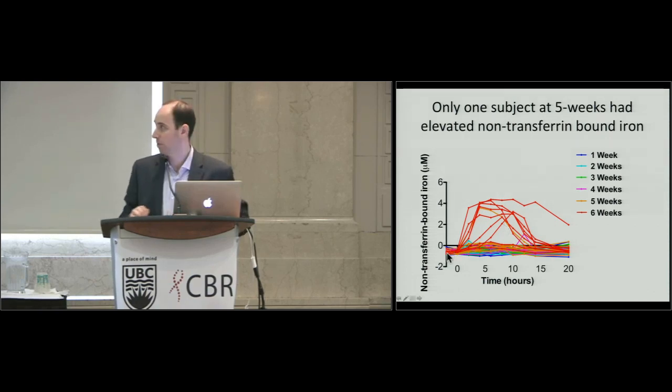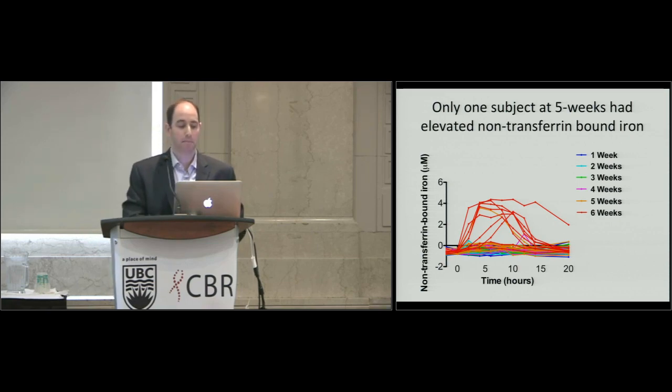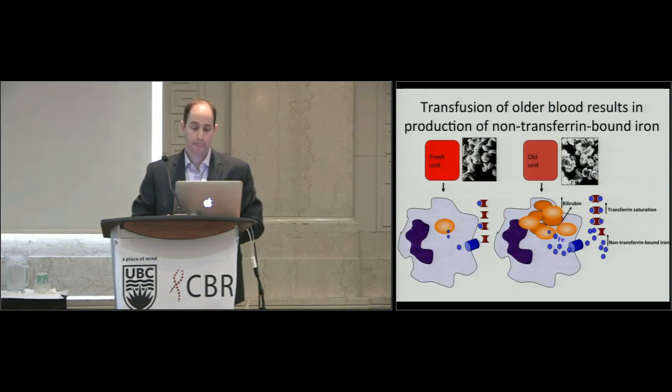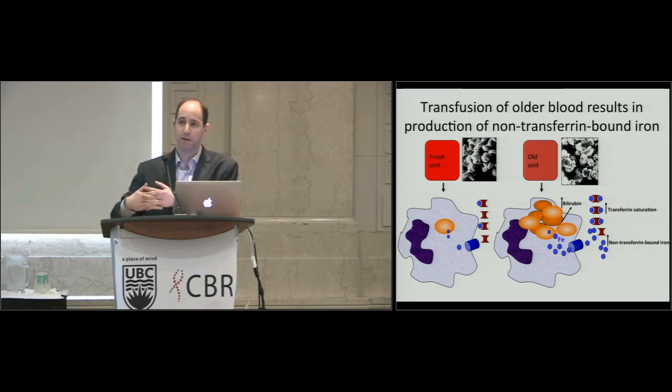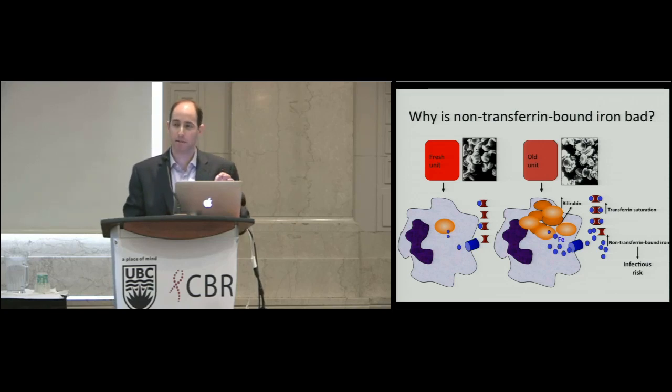Hopefully I've convinced you that red cells get cleared by macrophages, release a lot of iron, saturate transferrin especially after six weeks of storage, and produce non-transferrin-bound iron. But who cares — is non-transferrin-bound iron actually bad? That's very difficult to prove and we're still working on it. I'll now show some evidence on infectious risk and iron.